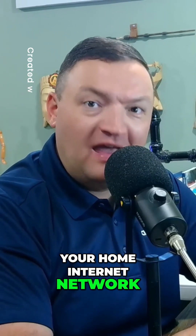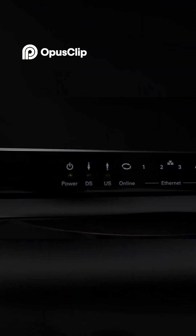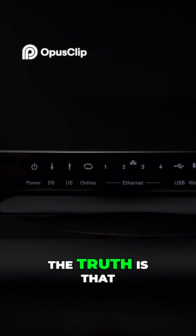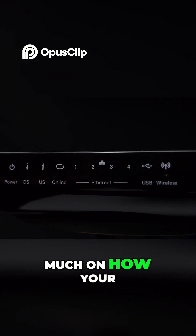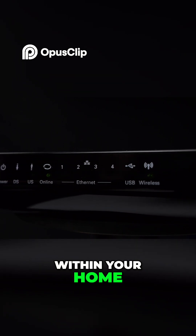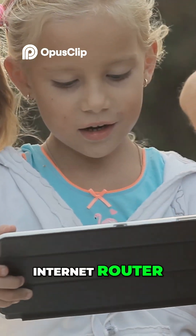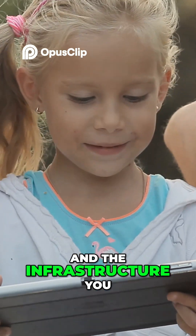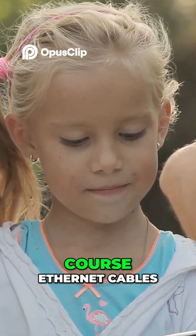In today's increasingly connected world, your home internet network can either make or break your virtual experience. While many people falsely focus on their internet service provider speed tier, the truth is that the quality of your connection depends just as much on how your network is set up within your home. Three critical factors influence this: the placement of your internet router, the interference from neighboring networks, and the infrastructure you use to connect your devices — namely fiber and ethernet cables.